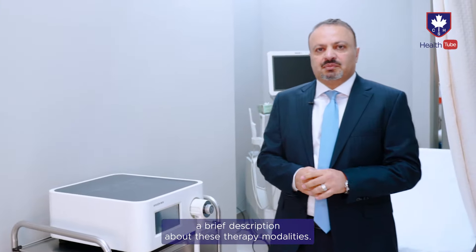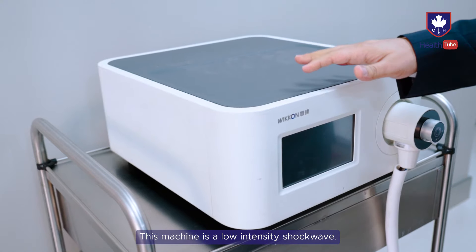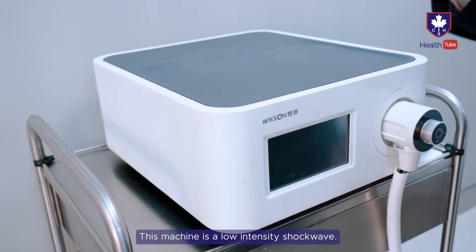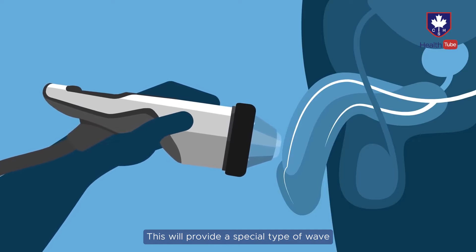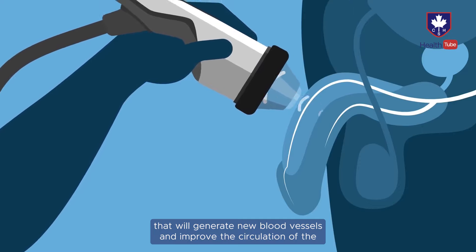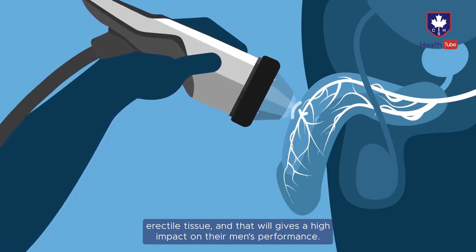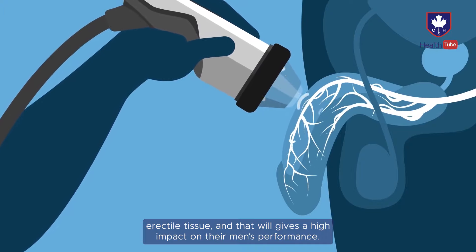Let's give a brief description of these therapy modalities. This machine is the low intensity shock wave device. We apply a probe to the organ, which provides a special type of waves that generate new blood vessels and improve the circulation of the erectile tissue, having a high impact on men's performance.